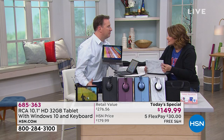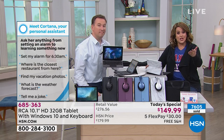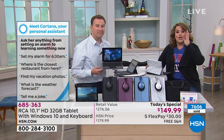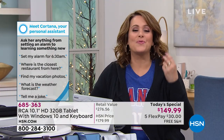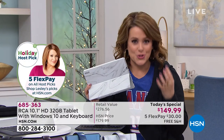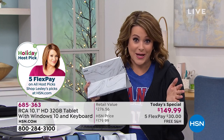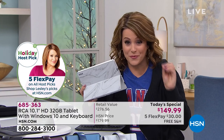Some of the most expensive tablets out there are not expandable — you have to make that decision upfront at purchase. Here you get it all: the speed, the convenience, the performance, the fun. It is that wow gift you put under the tree.